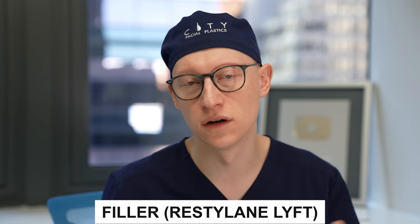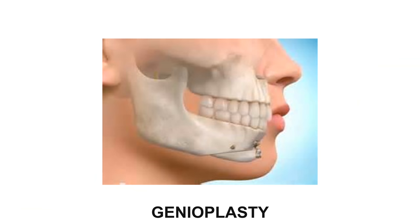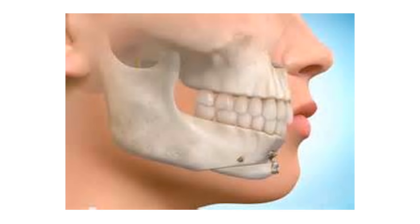Now let's get into chin underprojection or chin recession — what do we do when we can't get that nice acute cervical-mental angle? One non-surgical way is filler such as Restylane Lift to improve the fullness and projection of the chin. For a surgical approach, you could do a chin implant — silicone or Medpor — to add fullness and projection. There's also genioplasty surgery where a portion of the bone is cut, moved forward, and re-secured with plates and screws.